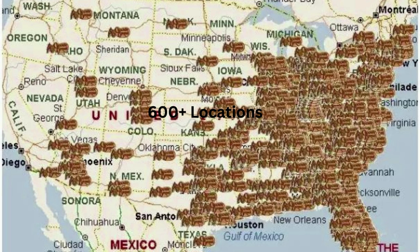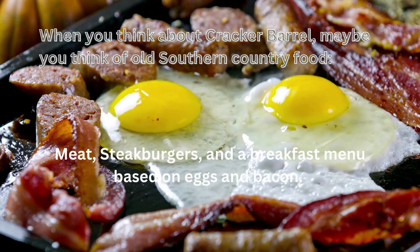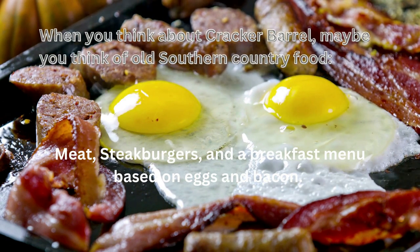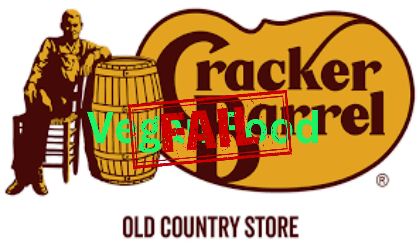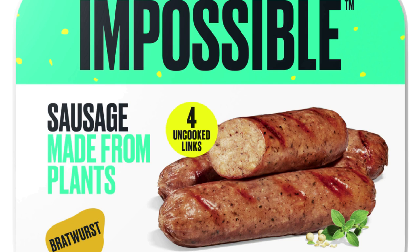When you think about Cracker Barrel, maybe you think of all southern country food — meat, steak burgers, and a breakfast menu based on eggs and bacon. And you would not be wrong. Vegan food is not Cracker Barrel's strong point. You would not think there are vegan items or other vegan options on the Cracker Barrel menu. Believe it or not, there are plenty of vegan options at Cracker Barrel if you take the time to look closely over their menu, especially since they added Impossible Foods to their menu lineup.